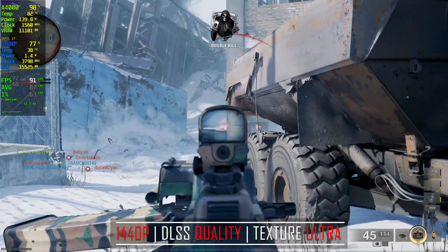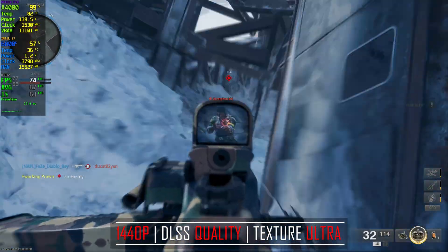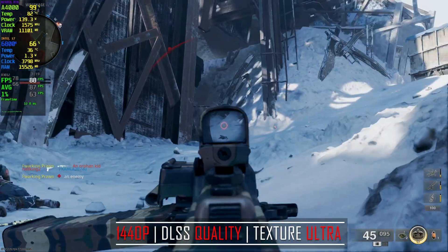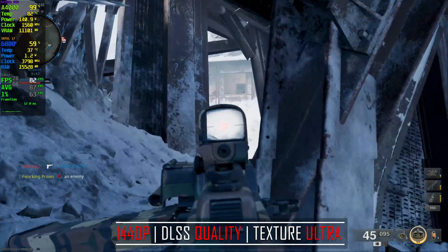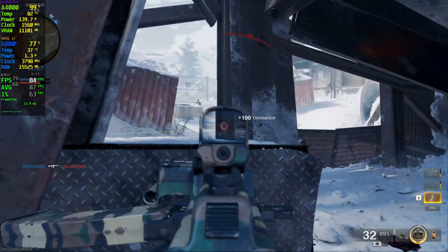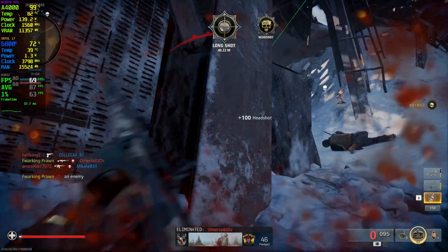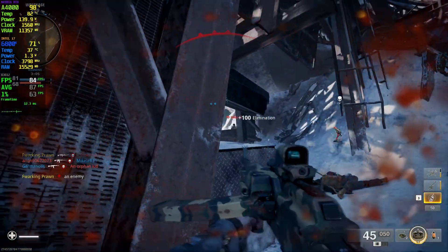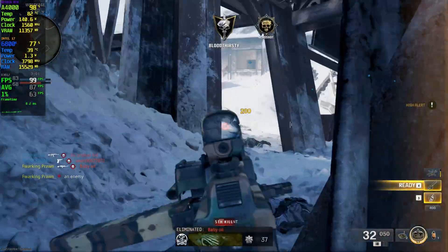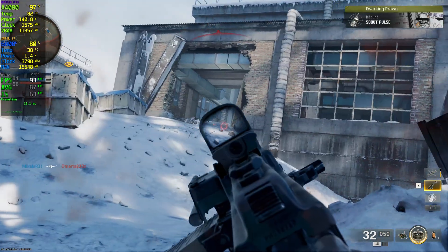On Call of Duty at 1440p, DLSS is set to quality and the game preset is ultra. Right away we're hitting over 75 FPS and reaching over 100 FPS in places. The game looks great and plays smoothly. GPU utilization is at 99% with temperatures holding at 82°C. VRAM usage is 11GB, so this game uses significantly more VRAM than Cyberpunk. CPU utilization is between 60 and 80% with temps under 40°C, and the average FPS is 87 — great for these settings at 1440p.